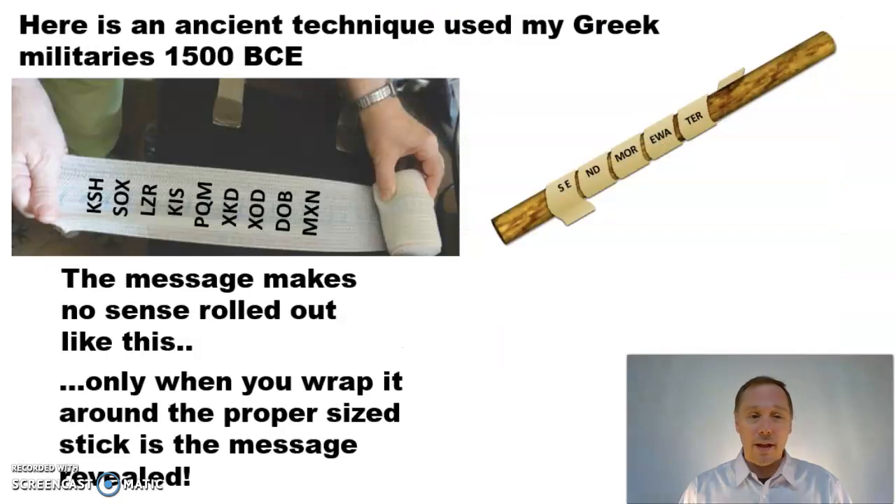Let's go back and look at some really old-timey ones. This one goes back over 3,000 years, used by Greek militaries. You write the message on a roll here and it doesn't make any sense, but when you wrap the message around a properly sized stick, the message is revealed. Not too difficult to crack this code, actually — you just have to try it on a couple different sized sticks and you'll figure it out.